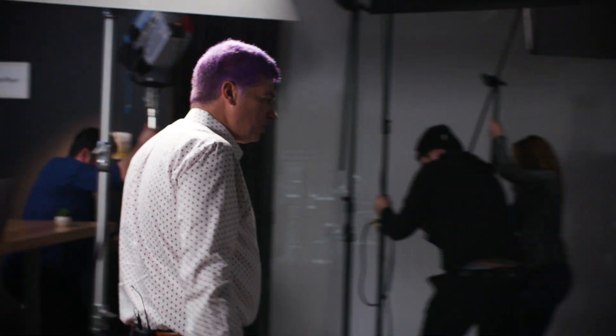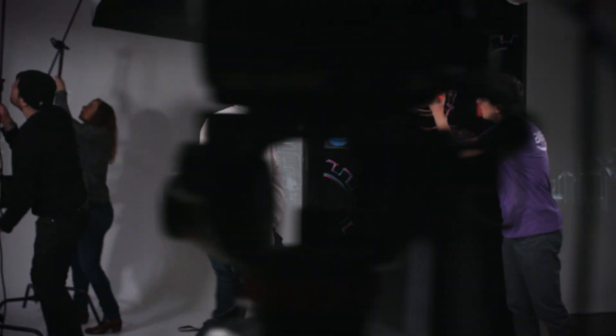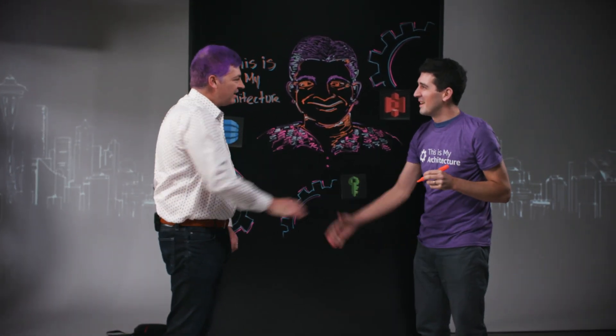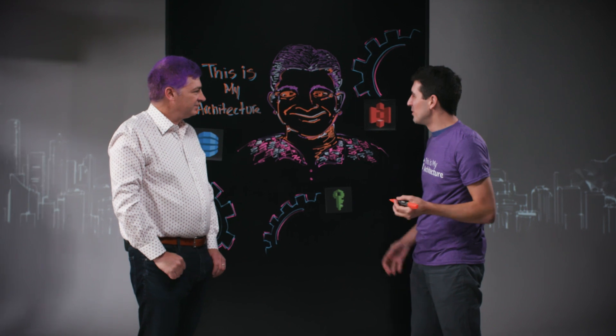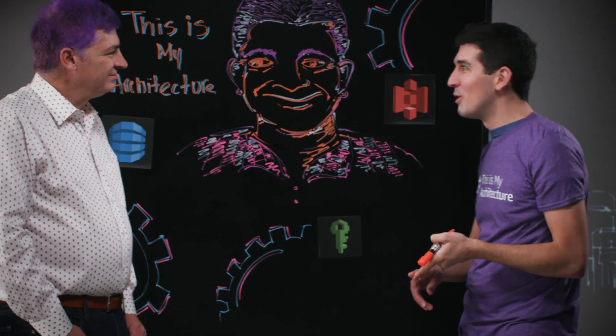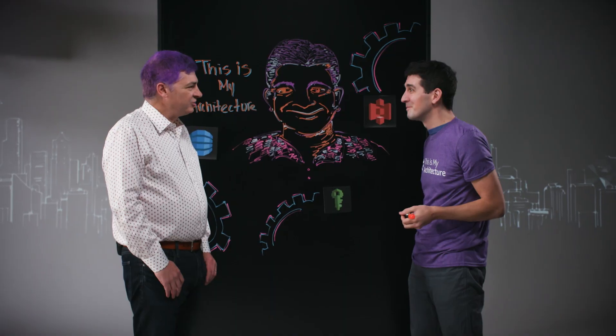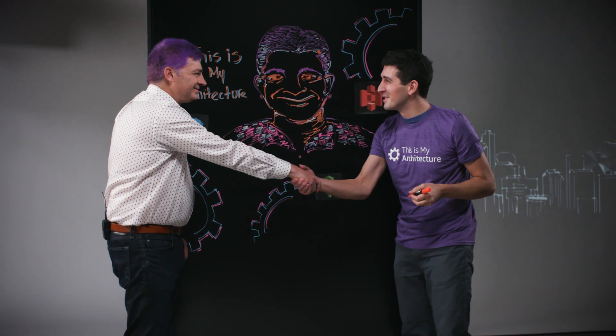By the way, we are working on a new set of episodes of This Is My Architecture, and we're going to launch them this spring. Oh hey, Matt! What's up? Oh, this is embarrassing. Hey Jeff, how's it going? Good, thanks for coming by. How's things going with This Is My Architecture? Yeah, pretty good. We did an exciting shoot this week with T-Mobile, Nordstrom, Amazon Fresh, Salesforce — some great videos. Those sound awesome, and I cannot wait to see them. Thanks for stopping by. Good to see you. Cheers.